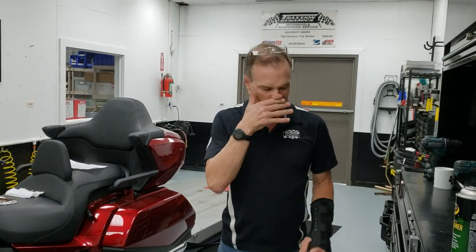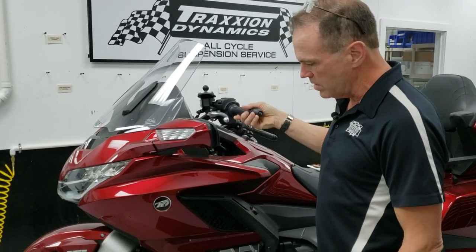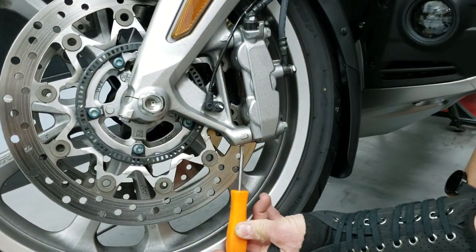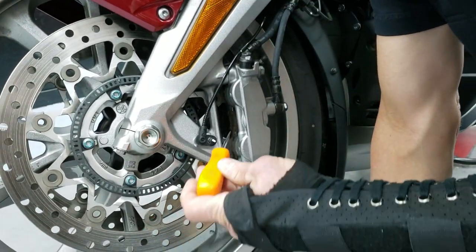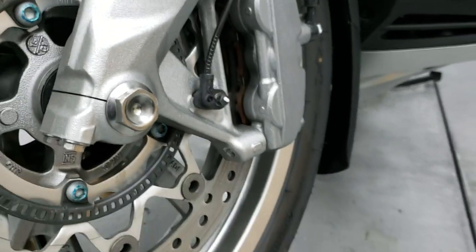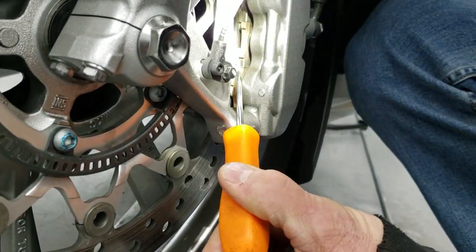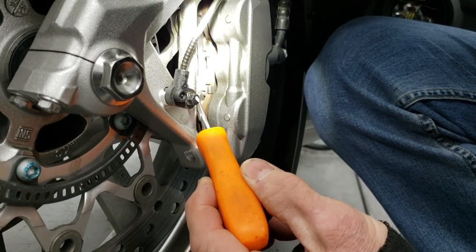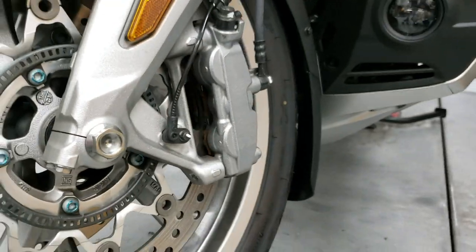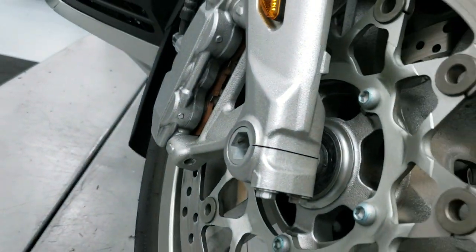Unlike older model Honda Gold Wings, this bike does not have floating calipers — the calipers are solid mounted, so the pistons do all of the centering. You can look up under your bike with a flashlight to see the brake pads. You can see the liner and the other side. What you're looking for is one of the pad backing plates being up close to the rotor. Our bike looks okay and wears evenly, but it only has about a thousand miles on it. That's a quick visual inspection you can do.